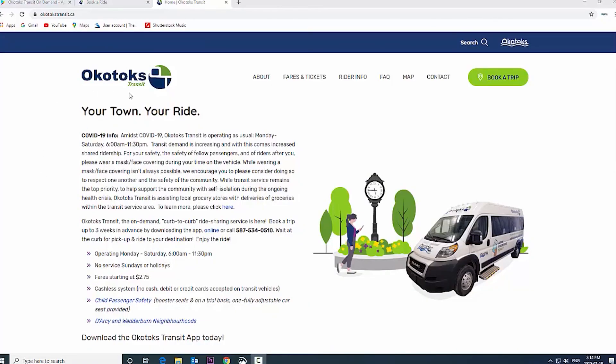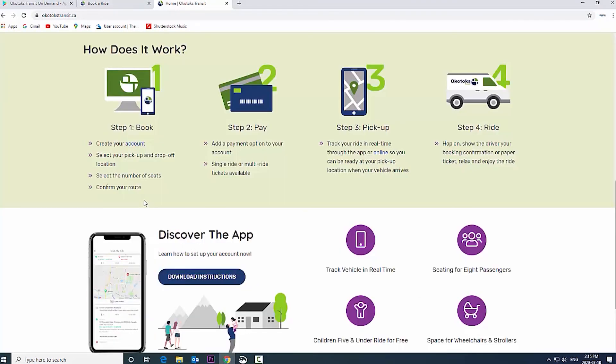It is a convenient system and the first of its kind in Canada, offering curb-to-curb on-demand service for the general public. An added bonus is that this responsive ride-sharing system comes with an app that is really easy to use.